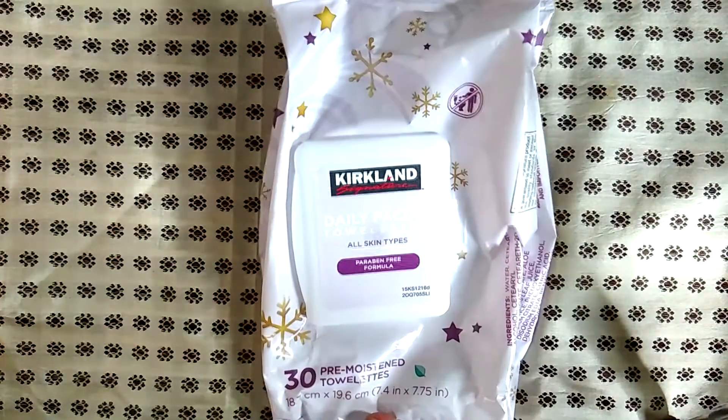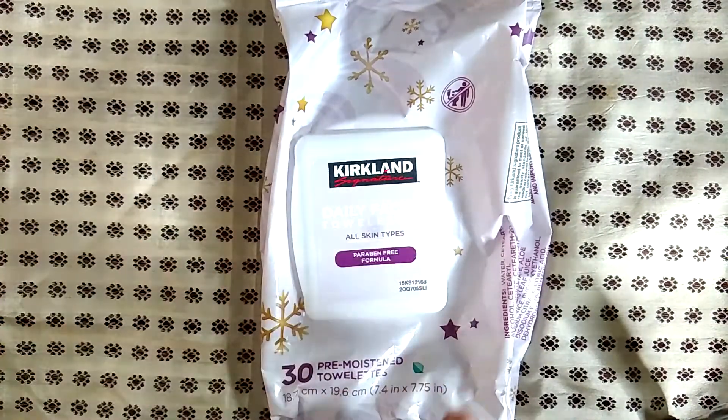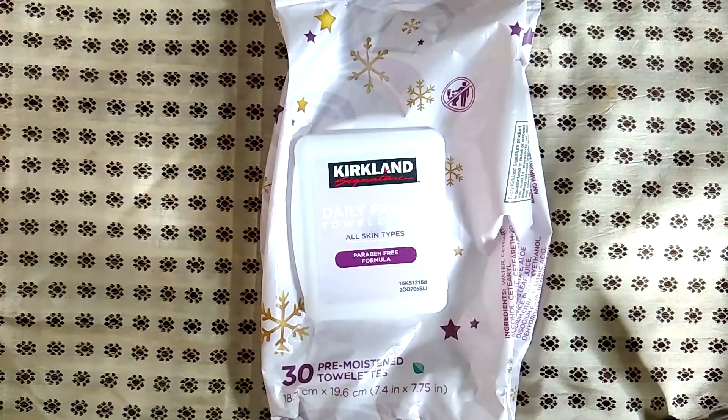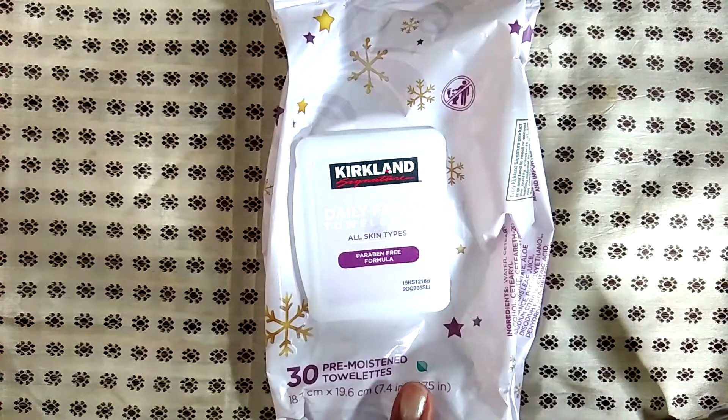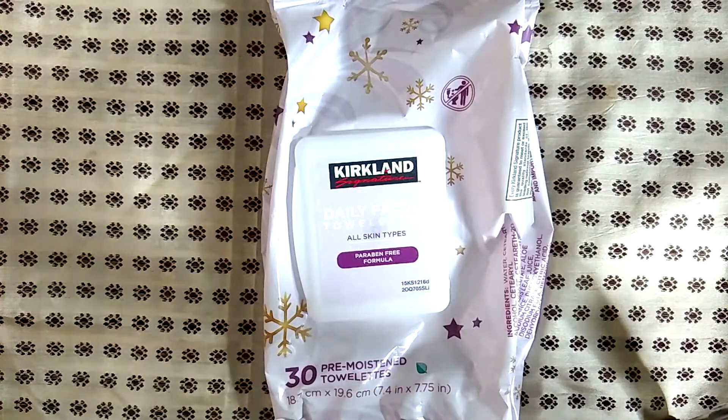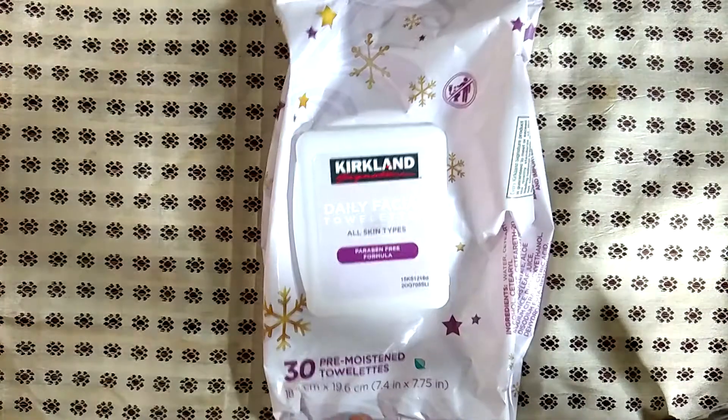These are the Costco daily facial towelettes — you can use them to take off your makeup. You get a gigantic box of these things, probably like 200 wipes, and I think it's under $20. I've gone through two of these boxes and have also given a full box as a gift. I love these wipes — they do not sting your eyes, they take off all the makeup, and I will continue to buy them.